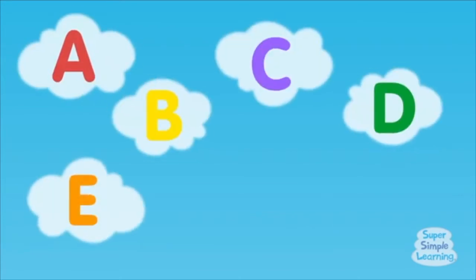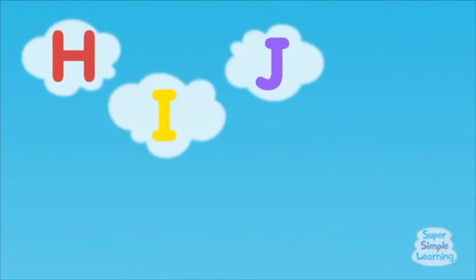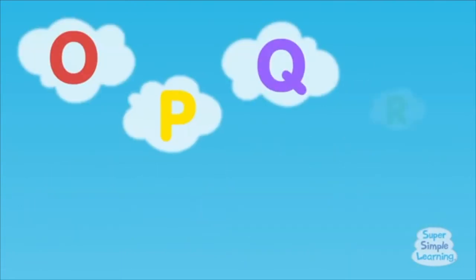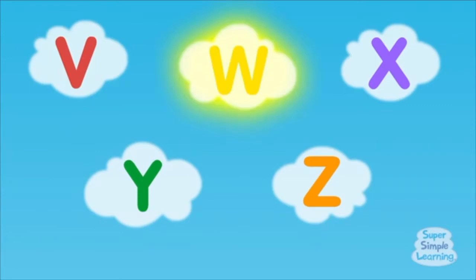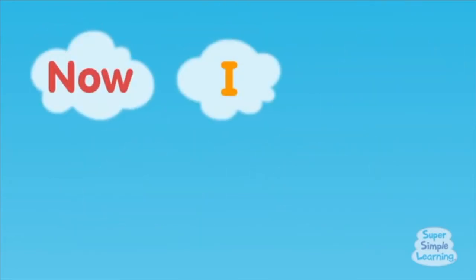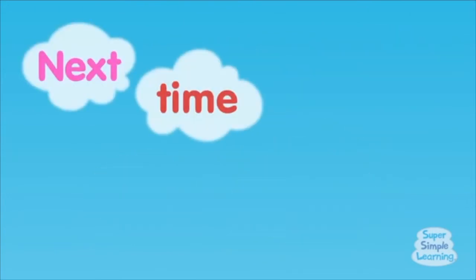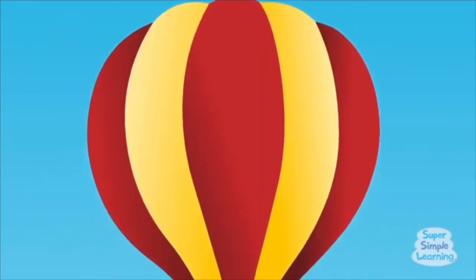A, B, C, D, E, F, G. H, I, J, K, L, M, N. O, P, Q, R, S, T, U. V, W, X, Y, Z. Great job singing, friends.